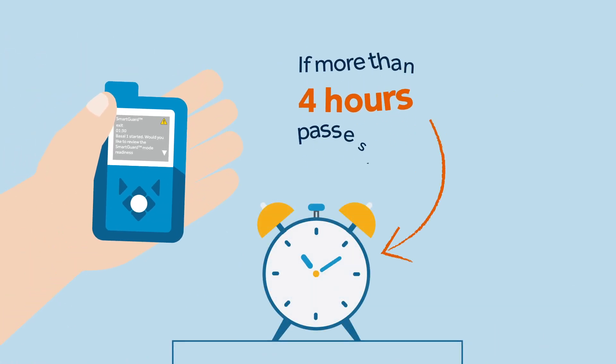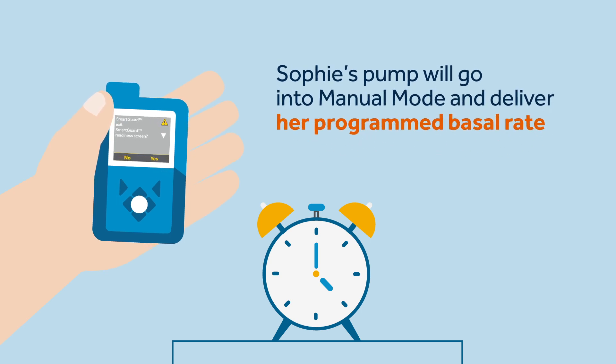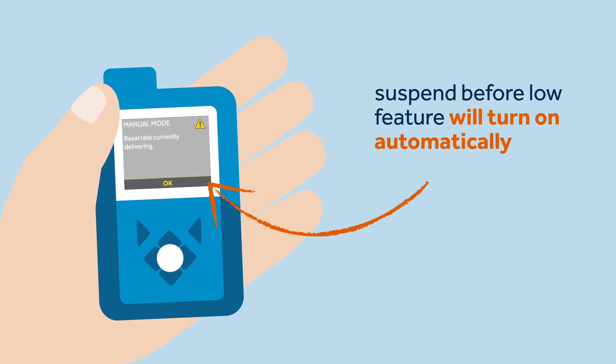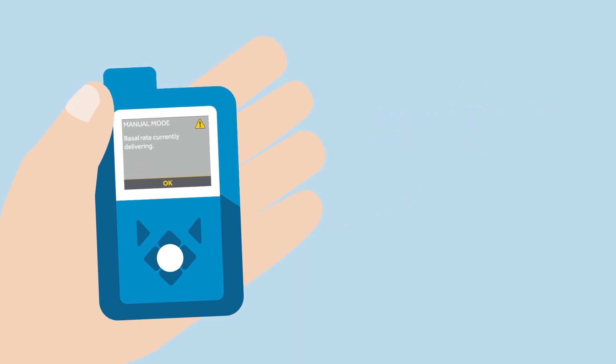If more than four hours pass, Sophie's pump will go into manual mode and deliver her programmed basal rate. If this happens, the suspend before low feature will be automatically turned on by the system if it was previously set to on, while in manual mode.